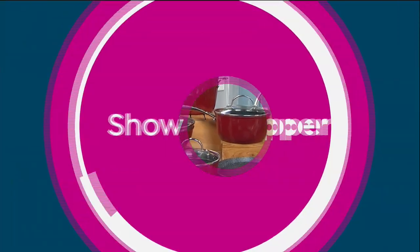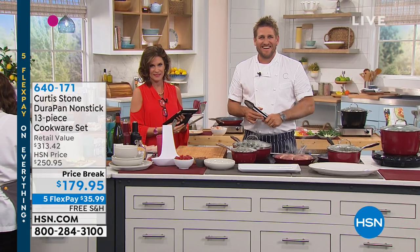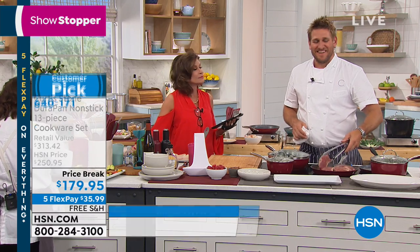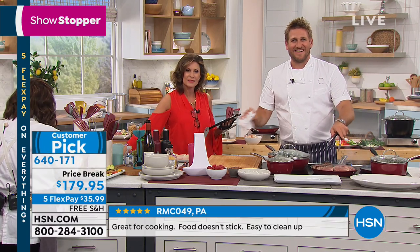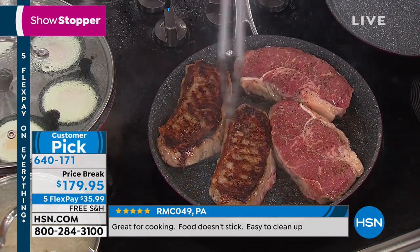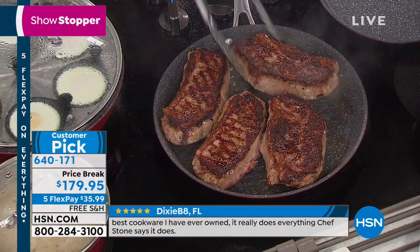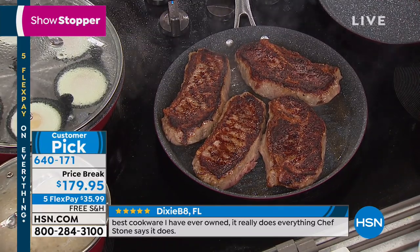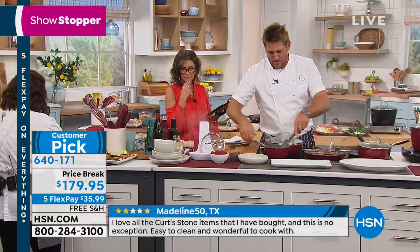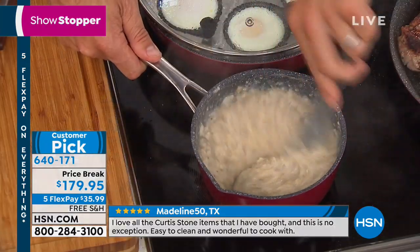Mary Ellen from Ohio wants to call in and say hi. She says: I want to thank you for helping me get a wonderful new induction range. My kitchen — I had an extended warranty, the part of my stove was not made anymore, and they offered me an upgrade to an induction range. And because I had your pans, I went for it. It was a huge upgrade.